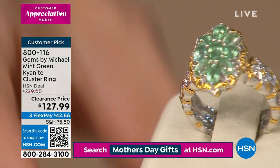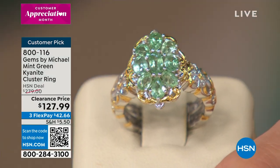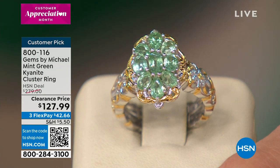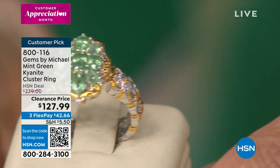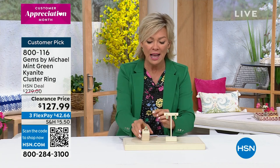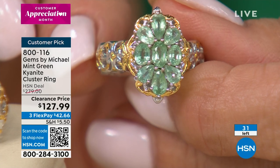This is stunning — take a look at that. It's like a minty green, so pretty. That's the oval cluster: prong-set, oval and pear-shaped mint green kyanite. It's got scalloped edging, gold-tone framework throughout, accents on the open work gallery, and even on the banding. It's even finished on the under gallery. It's so remarkable how intensive the stonework is throughout — it doesn't stop just at the focal point. There are 31 left.